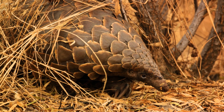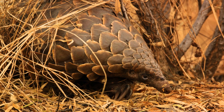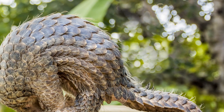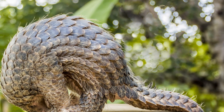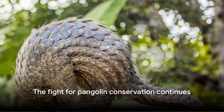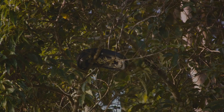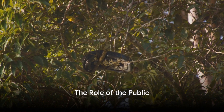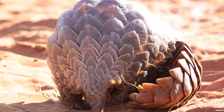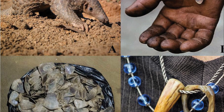There are numerous success stories to celebrate — from the rescue of trafficked pangolins to the successful breeding of these creatures in captivity. Every victory, big or small, is a step towards a brighter future for the pangolin. The fight is far from over, but with continued efforts we can ensure a future for these unique creatures. Saving the pangolin is not a battle for conservationists alone — it's a global issue requiring a collective effort, and each and every one of us has a part to play.